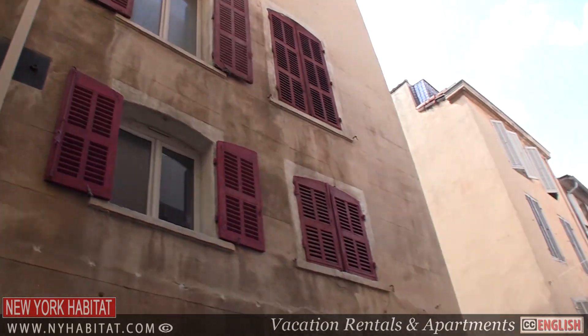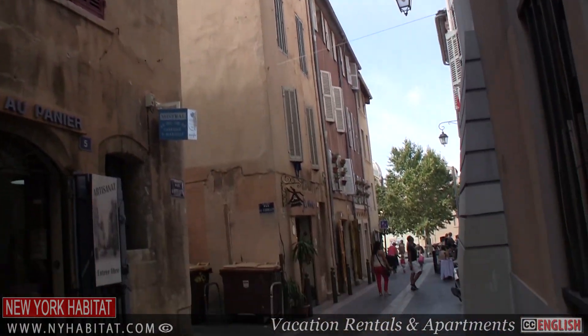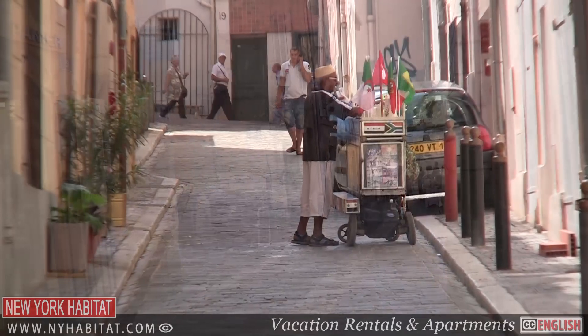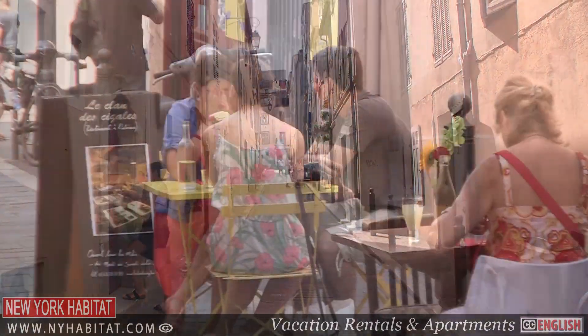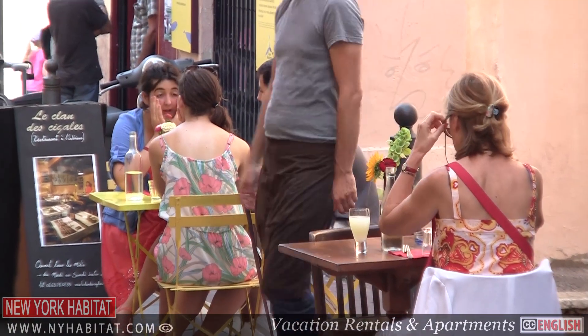If you love neighbourhoods with a maze of winding narrow streets, then you'll want to visit the area in Marseille known as Le Pannier. You'll find tons of small boutique shops and charming cafes in this chic Bohemian neighbourhood.